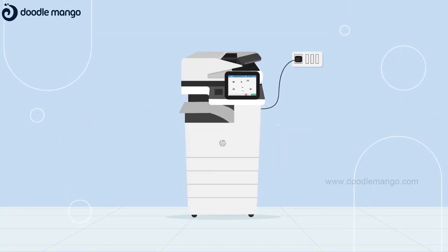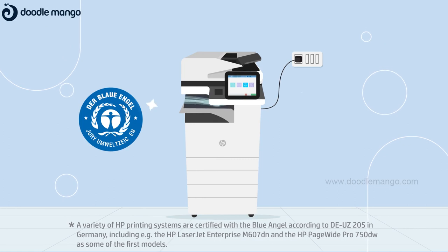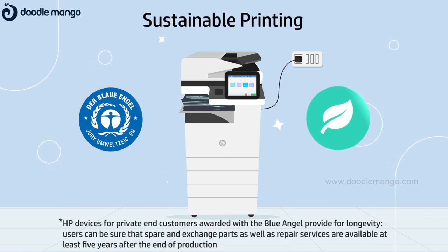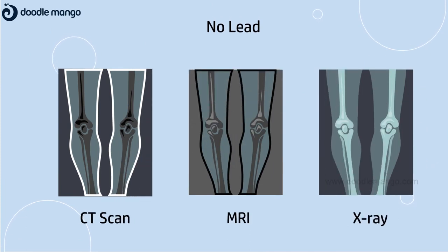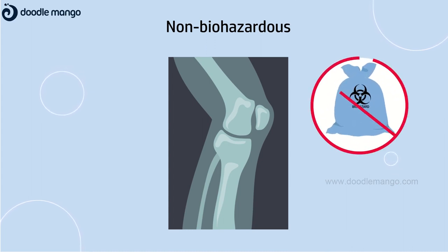Our devices were built keeping the environment in mind. They are Blue Angel certified for indoor air quality. Our printers can be placed in sensitive areas too because of their extremely silent functioning, and keep sustainability at the forefront by producing much less waste while printing. The prints are much safer because they are completely lead-free and aren't biohazardous either, so they don't add to bio-waste.